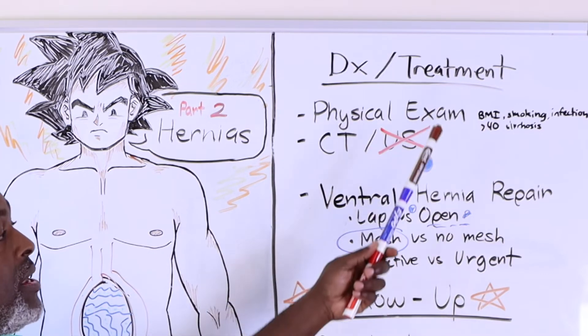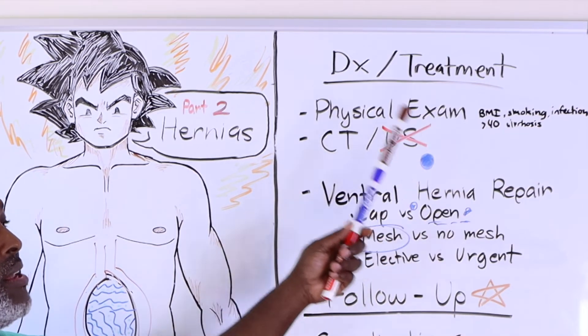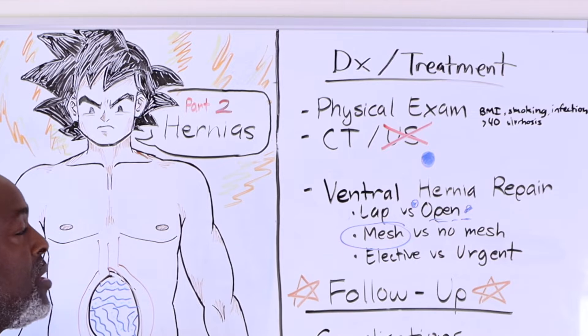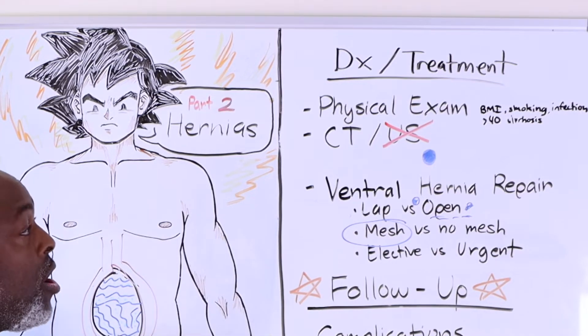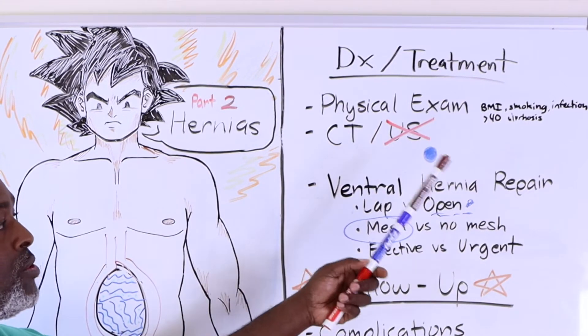With regards to history and physical, a BMI greater than 40 puts you at risk for not only recurrence but also for having a hernia in the first place. So does smoking, infections, and cirrhosis of the liver. Smoking is the biggest one because you cough so much, stretching those abdominal wall muscles every time you cough. It also prevents us from being able to place mesh.